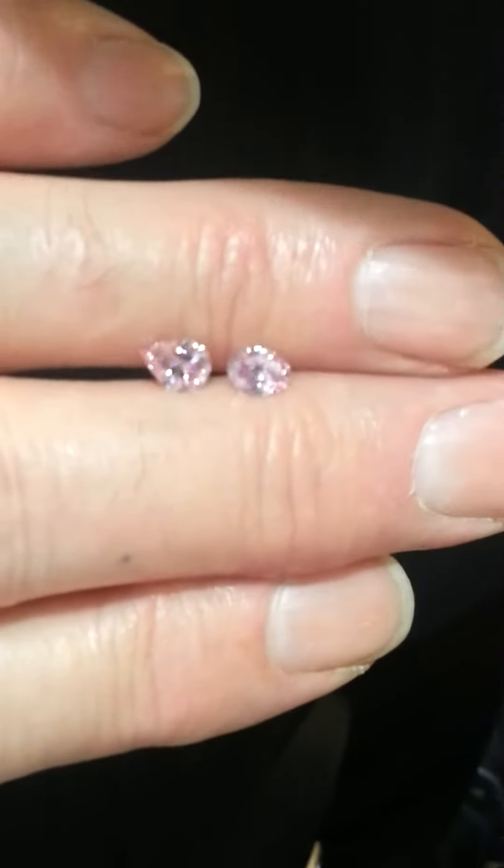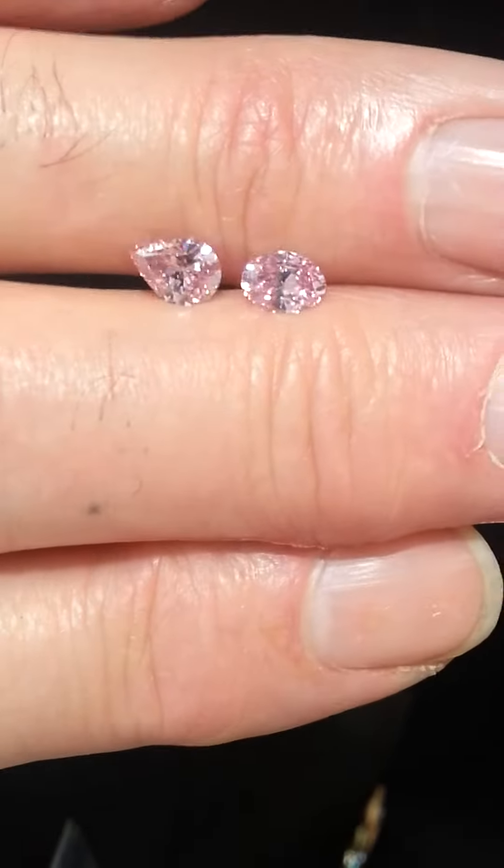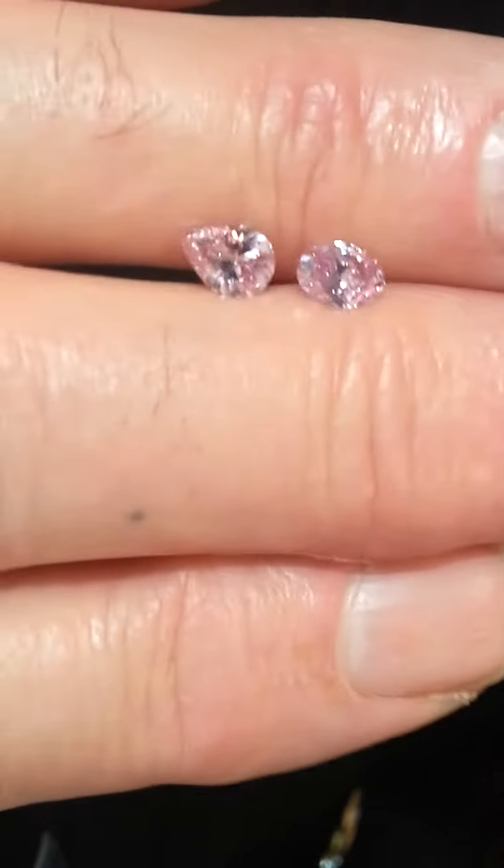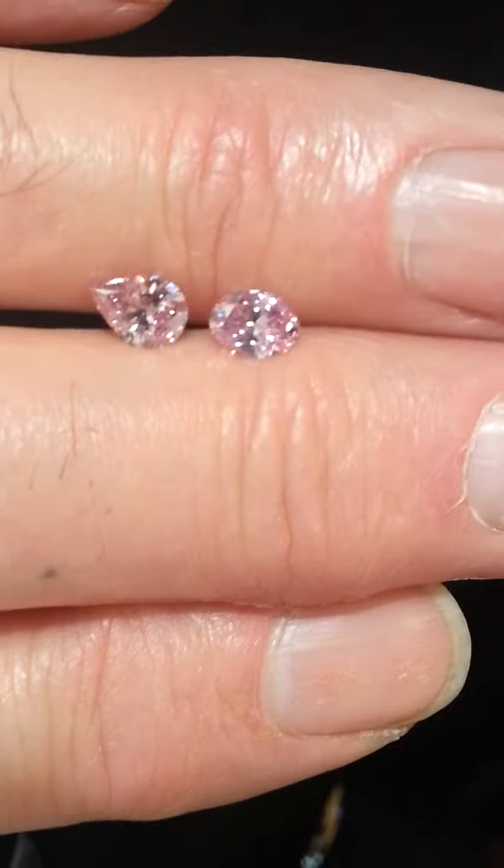You might just be able to see the inclusion in the oval. There's a white mark just inside the table. I can't actually identify which side it is at the moment.